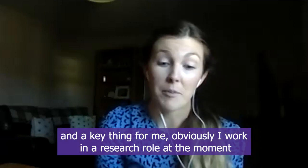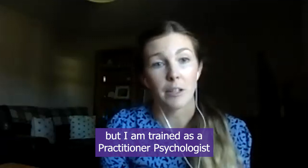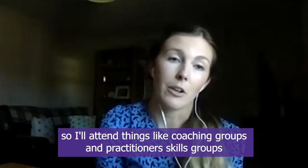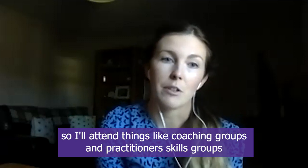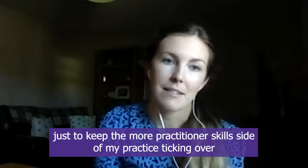A key thing for me is that although I work in a research role at the moment, I am trained as a practitioner psychologist, so it's important to keep those kinds of skills up to date. I'll attend things like coaching groups and practitioner skills groups just to keep the more practitioner skills side of my practice ticking over.